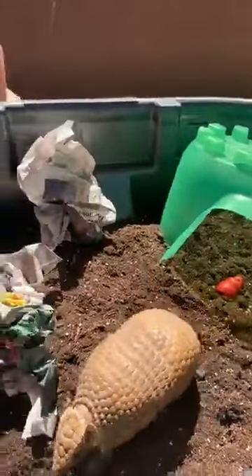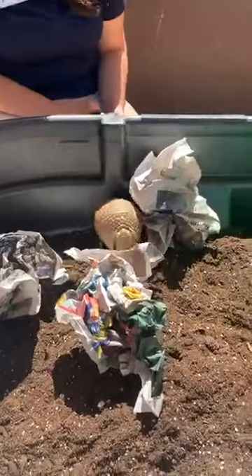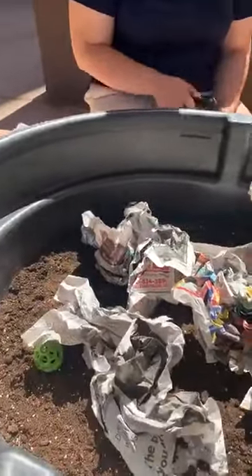Tracy wants to know how old is Pickles? Pickles is actually going to be 4 years old this May, so she is still relatively young. They can live upwards of 15 to 20 years. She is still pretty young, but we're excited to celebrate her birthday next month.